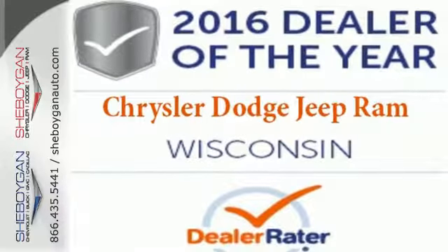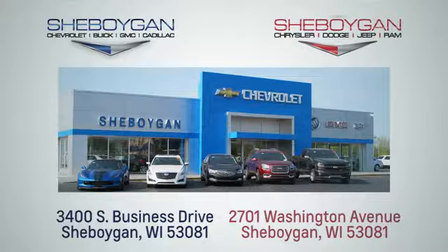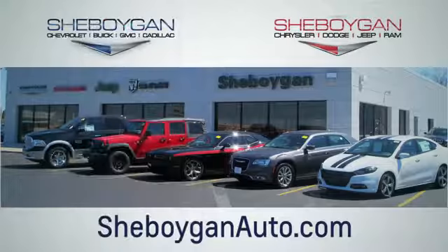Stop by for a test drive today. Choose Sheboygan Auto. We are conveniently located at 3400 South Business Drive or at 2701 Washington Avenue in Sheboygan, Wisconsin. Sheboyganautos.com